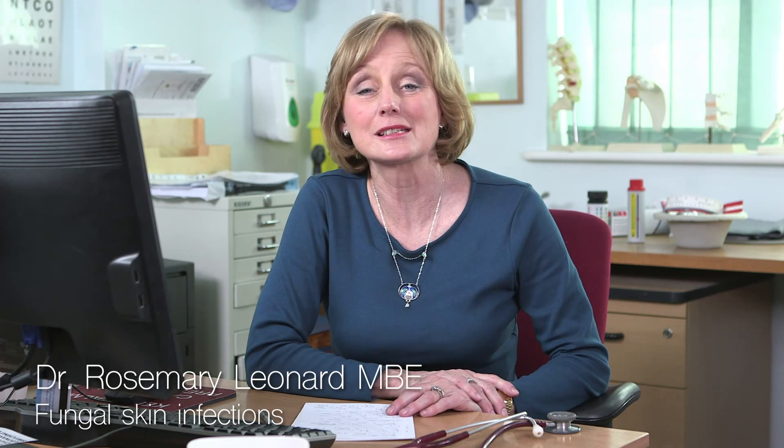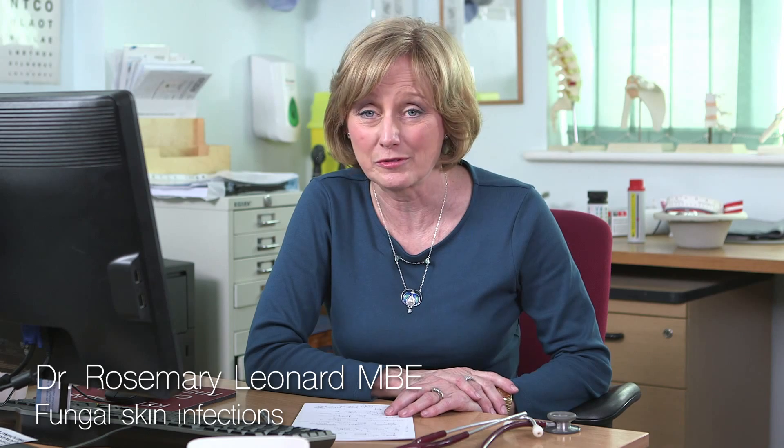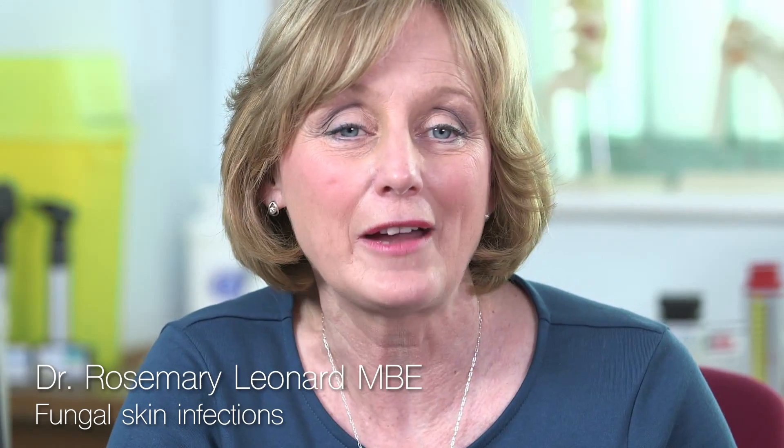Hello, I'm Dr Rosemary Leonard and today I'm going to talk to you about fungal skin infections. Our skin plays host to numerous different bugs, including bacteria and fungi or yeasts. Normally they live happily in balance with one another, but sometimes the yeasts can thrive and grow.